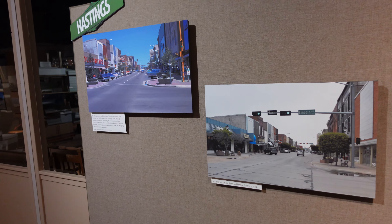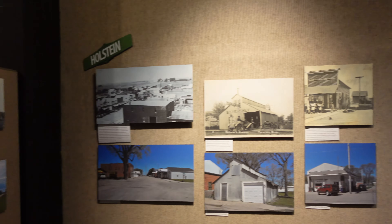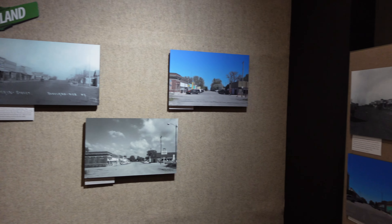Look at the same intersection in downtown Hastings in different time periods. Also nearby towns like Pauline, Holstein, and Roslyn. You get to see how the same place looked in different time periods.